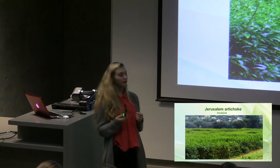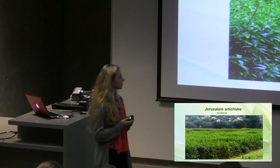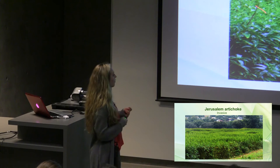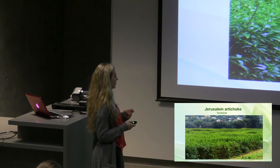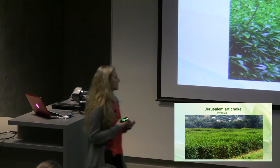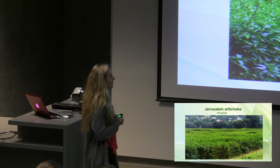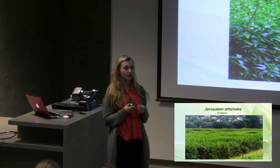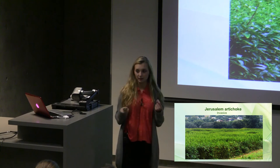Here is a picture of invasive Jerusalem artichoke in a field in Slovakia. You can see this is a whole field of just Jerusalem artichoke — it has killed out all the other species that lived there, and it's just them. Kate is now going to talk about why we're interested in Jerusalem artichoke and the research questions that we had about it.